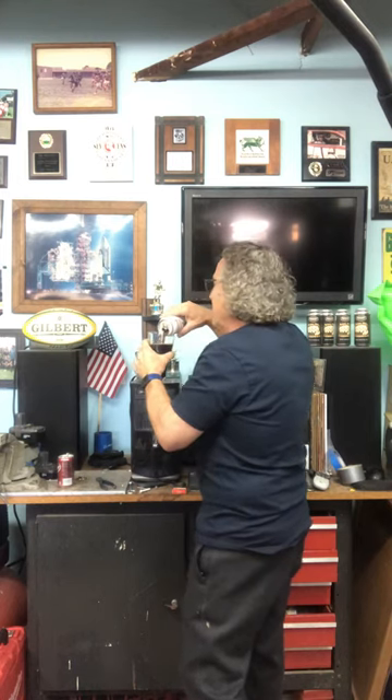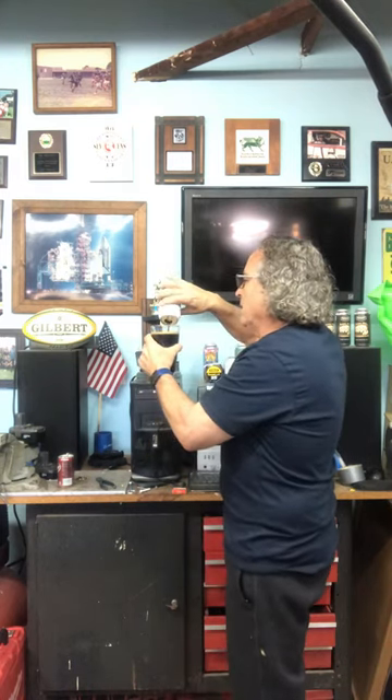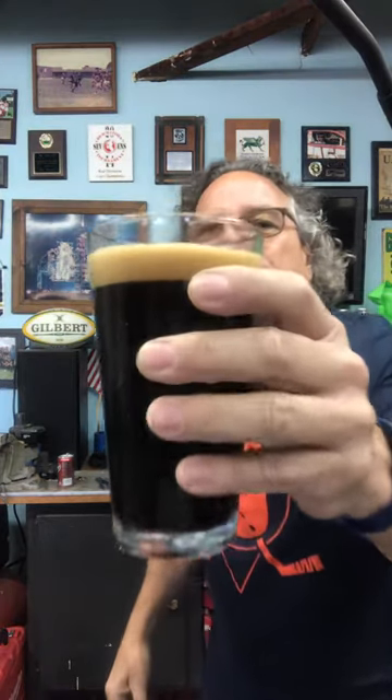Smells like coffee, I'm telling you. Nice and dark from the malt. Look how she poured — isn't that beautiful?